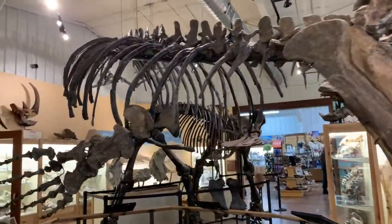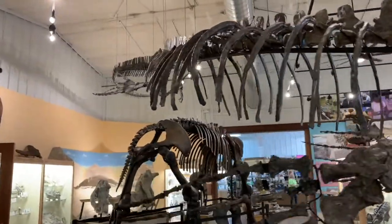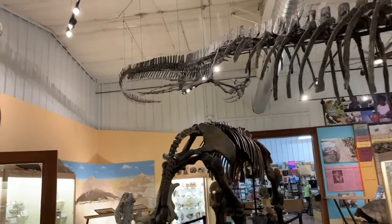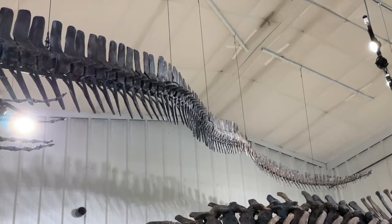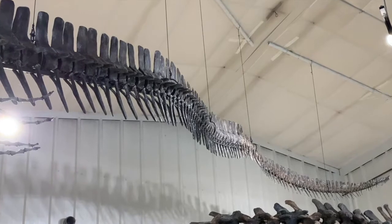Preserved stomach contents indicate a diet heavy on fish, but seabirds, sharks, plesiosaurs, and other mosasaurs also failed to escape the Tylosaur's lethal grip. The Tylosaur had an amazing 83 vertebrae in its tail, and it relied on that tail for its locomotion.